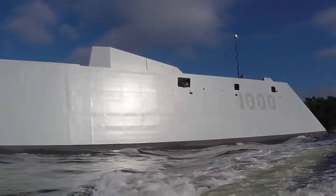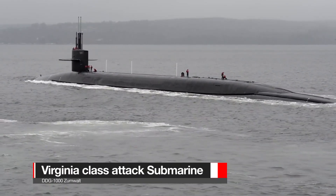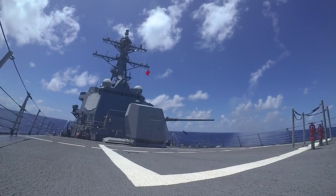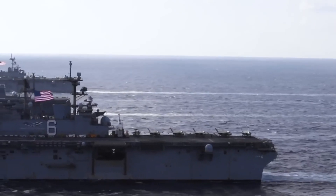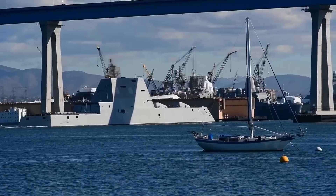The stakes are high and the timeline is ambitious. The Navy is not only looking to outfit the Zumwalt-class destroyers but also has plans to deploy these hypersonic weapons in the Virginia Payload Module of the Block 5 Virginia-class attack submarines by 2029, ensuring this technological leap will have a profound impact on the entire fleet. Innovation is the key to maintaining superiority, and the Navy's commitment to integrating hypersonic weapons is a testament to that spirit. The future of naval warfare is unfolding before our eyes, and the USS Zumwalt is at the forefront of this transformative journey.